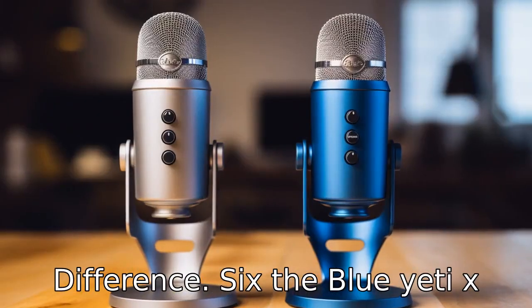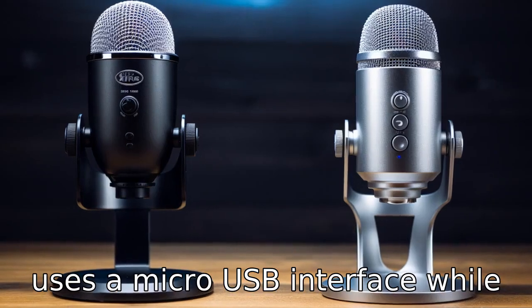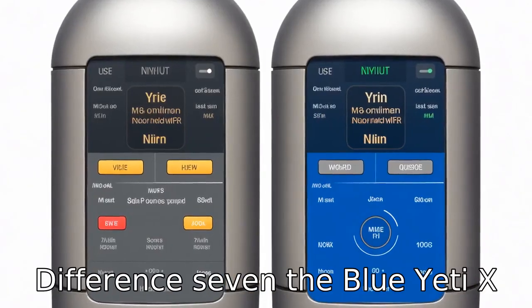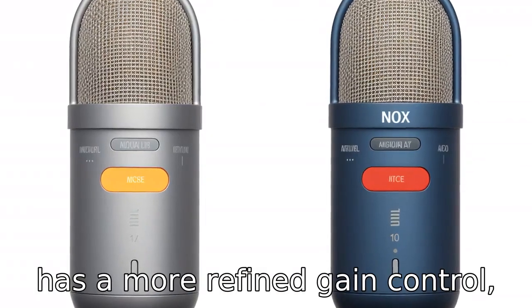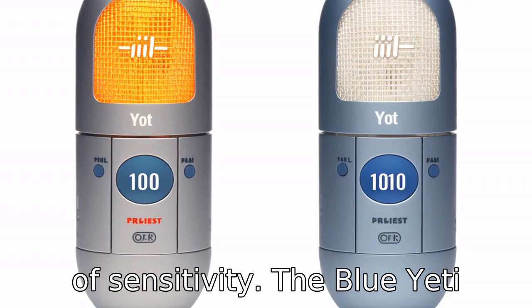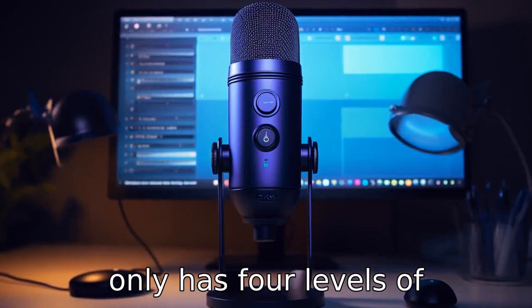Difference 6: The Blue Yeti X uses a micro USB interface, while the Blue Yeti uses a mini USB. Difference 7: The Blue Yeti X has a more refined gain control, offering 11 different levels of sensitivity, while the Blue Yeti only has four levels of sensitivity.